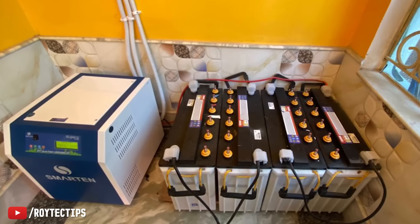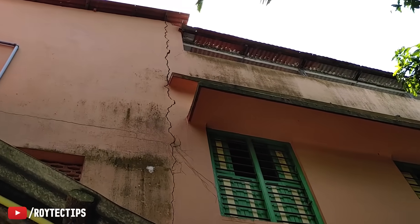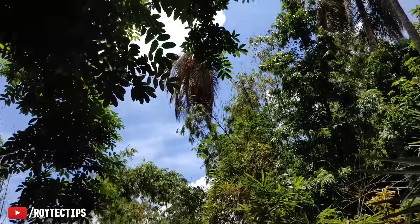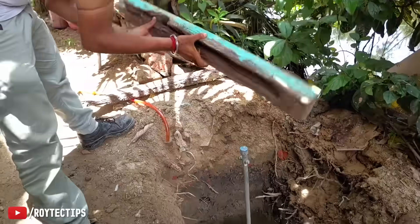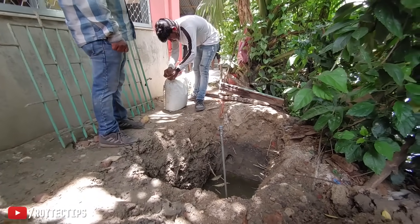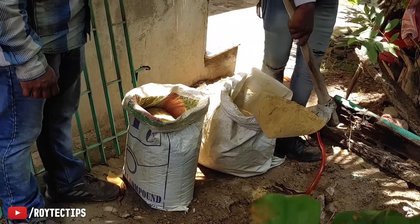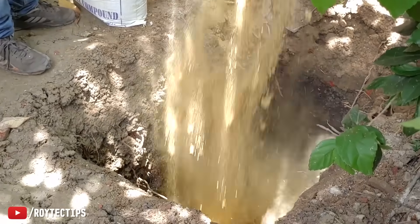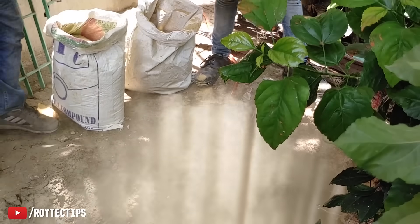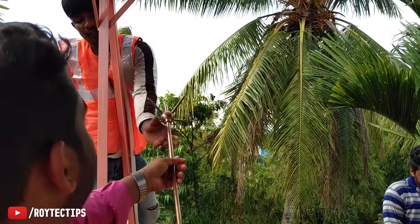A lightning arrestor not only saves the solar plant and other electronics like the inverter from lightning, but can also protect your house from a lightning strike. Once a lightning strike hit this house and created a crack through the wall, and a coconut tree nearby died because of a lightning strike. To install the lightning arrestor, we first dig a hole in the ground, put a GI rod inside, then use earthing compound — a water and mud mix — to fill the hole, which increases the lightning arrest capacity.